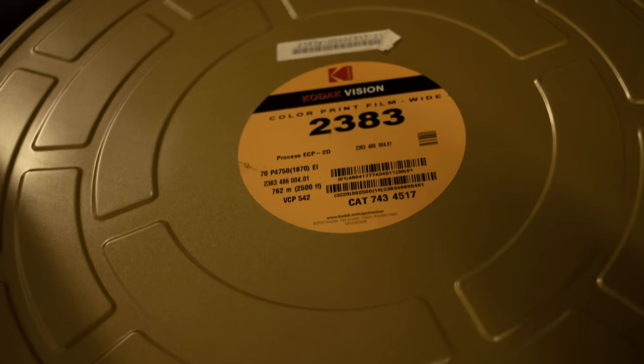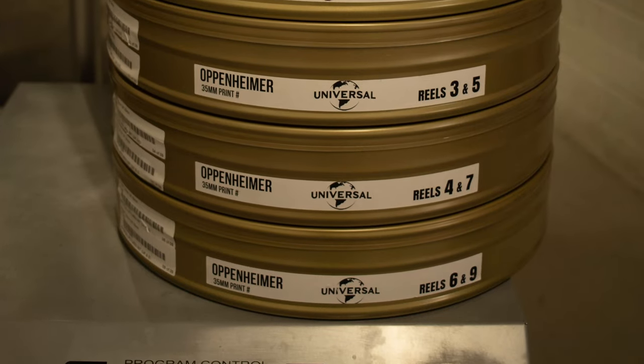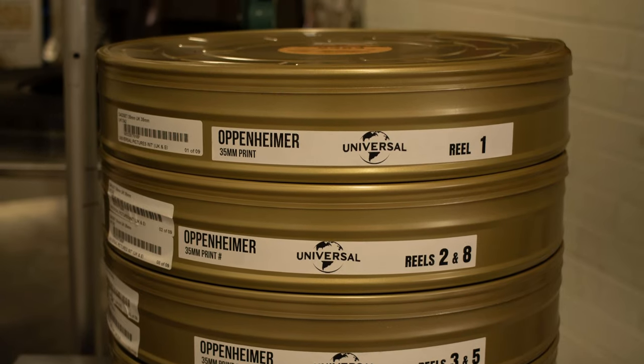Fact 2: Film cans. The 35mm print actually shipped to us in 70mm film cans rather than the standard 35mm film cans, with two reels in most of those 70mm cans.